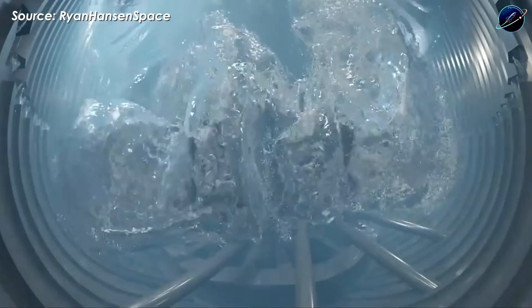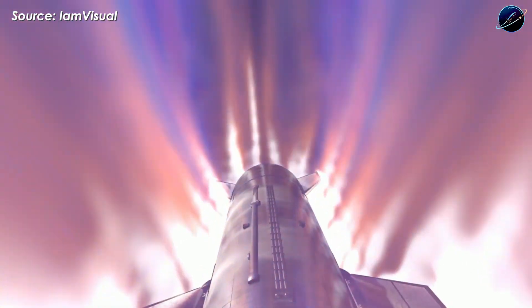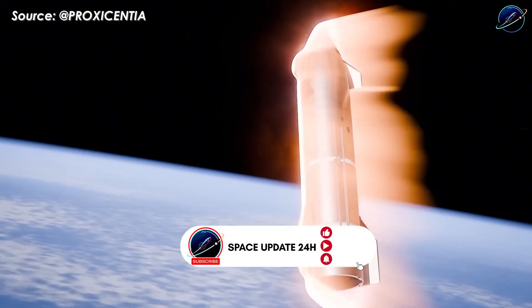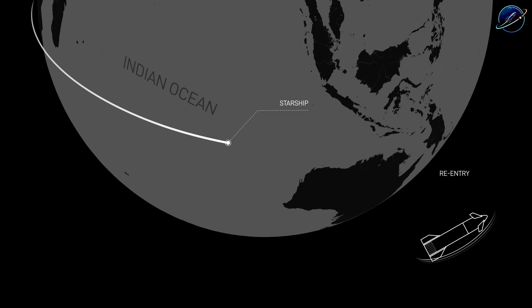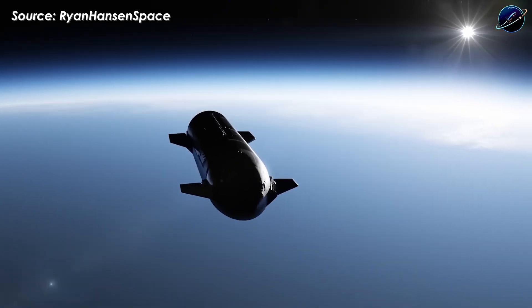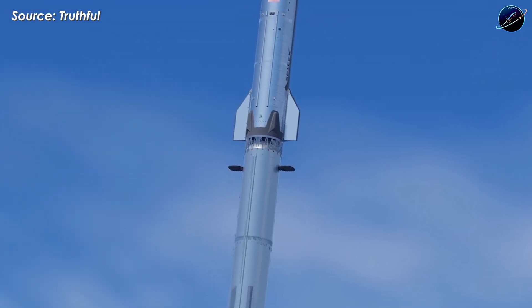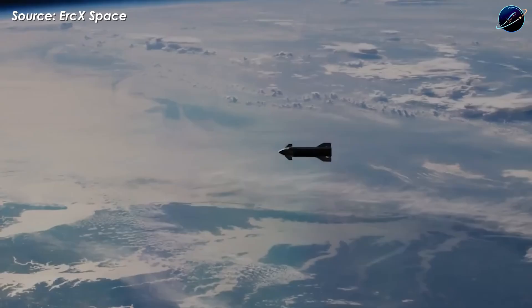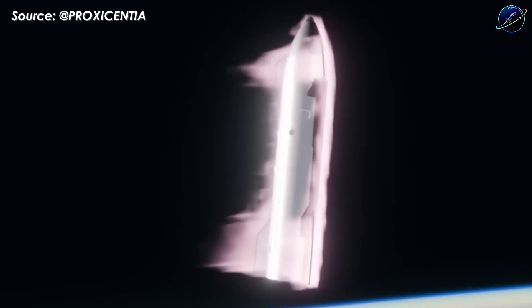Flight 13's landing profile changes dramatically from previous missions. Earlier flights from IFT-3 through IFT-11 targeted Indian Ocean splashdowns, thousands of kilometers from Starbase, for safety reasons. But an orbital flight opens new possibilities. SpaceX could complete one or two full orbits before de-orbiting, testing the heat shield at different angles and gathering longer-duration thermal data. The trajectory could extend over the Pacific with splashdown near Hawaii, or push further for Atlantic re-entry near Africa's coast — completing three to five orbits.